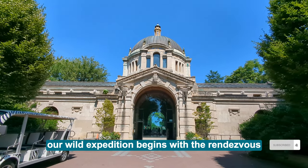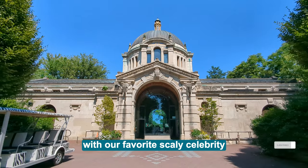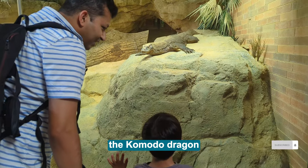Our wild expedition begins with a rendezvous with our favourite scaly celebrity, the Komodo Dragon!